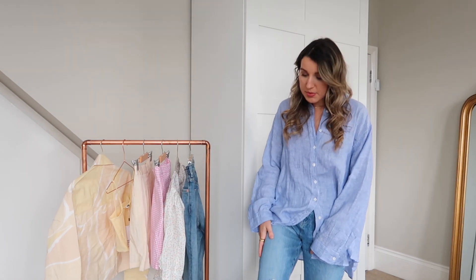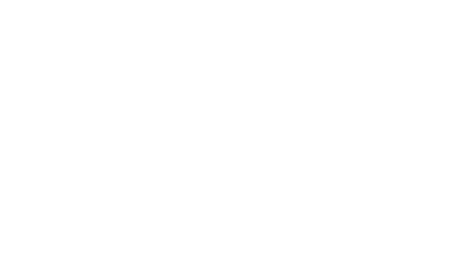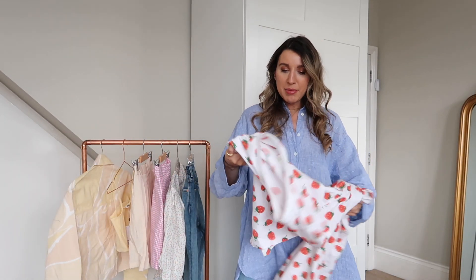This shirt is from Zara and these ripped jeans are also from Zara. If you saw my video on Wednesday, it was a Zara haul — I did decide to keep this oversized linen shirt. I'll leave a link to that video if you missed it. But let's get straight into today's video!